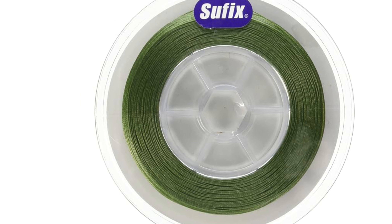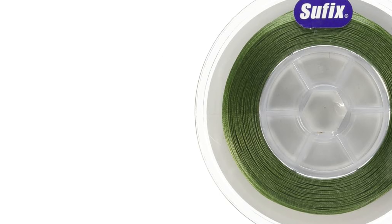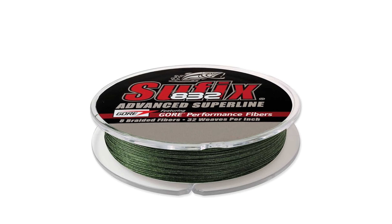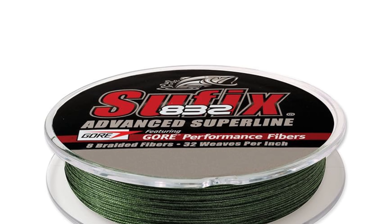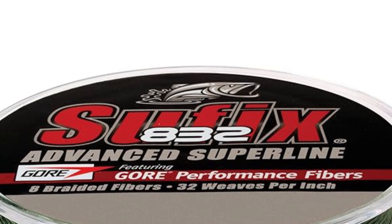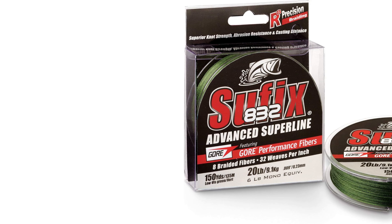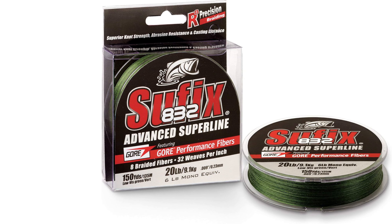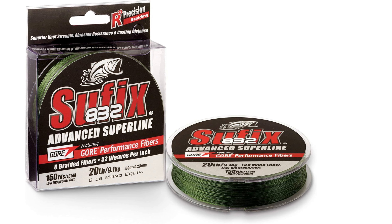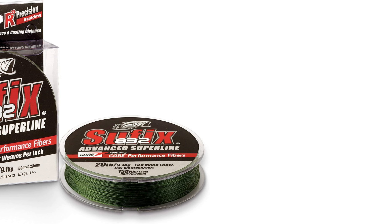Sufix 832 boasts excellent knot strength and durability, allowing anglers to confidently tackle aggressive fish species and challenging fishing conditions. Additionally, its hydrophobic protection repels water, reducing line freezing and ensuring consistent performance in various environments. Overall, Sufix 832 Braided Fishing Line provides anglers with the reliability and performance needed to succeed on the water.